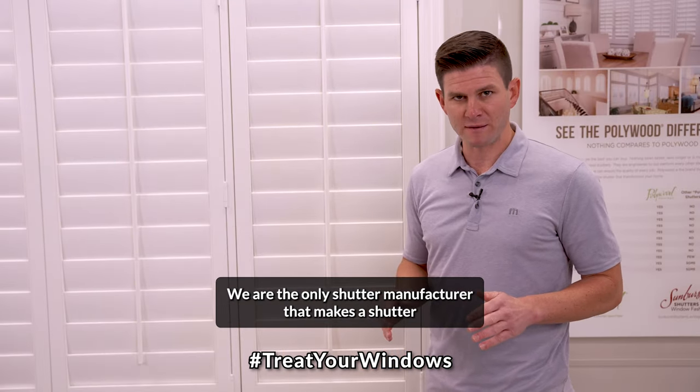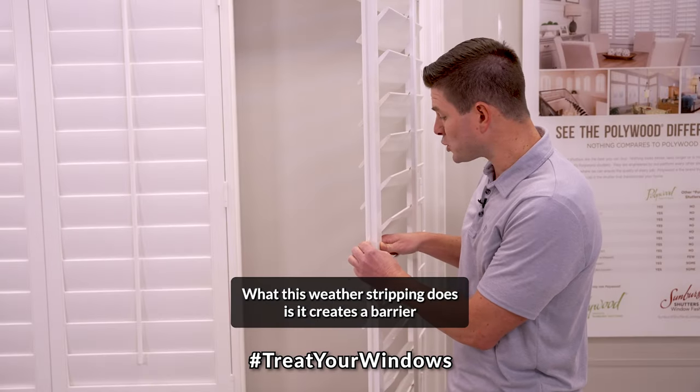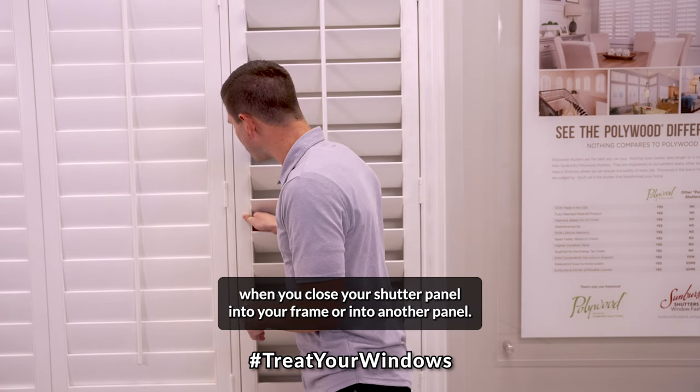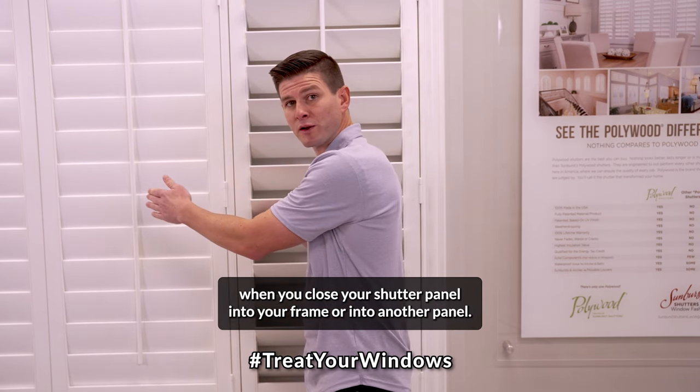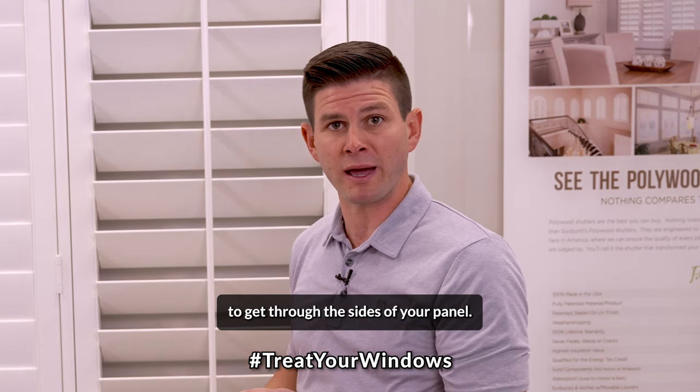We are the only shutter manufacturer that makes a shutter with weather stripping. What this weather stripping does is it creates a barrier — when you close your shutter panel into your frame or into another panel, it creates a barrier that doesn't allow heat and cold to get through the sides of your panel.